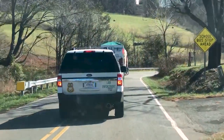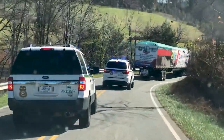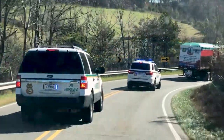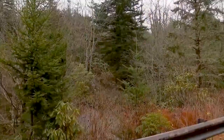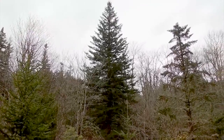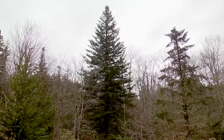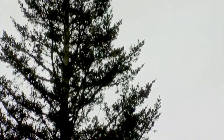It ain't easy getting something this big down the road safely. It takes a lot of skill behind the wheel and some assistance from security vehicles to navigate all the twists and turns — lots of winding roads in the North Carolina mountains. The US Capitol Christmas tree is a precious load for the crew from Hardy Brothers. The Surrey County trucking company has the job of getting this huge tree from the Pisgah National Forest to the nation's capital.